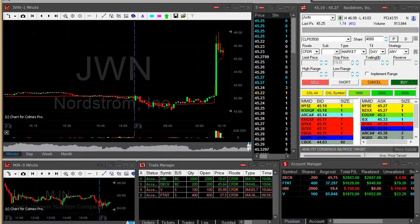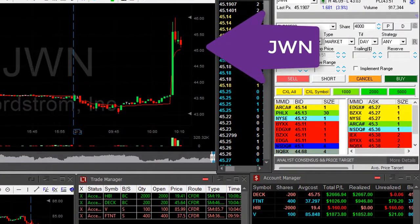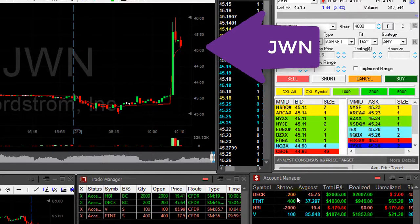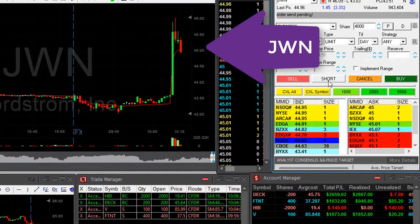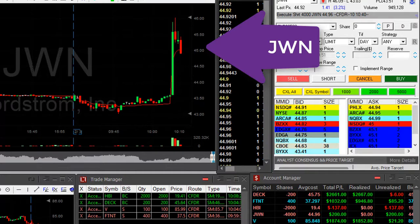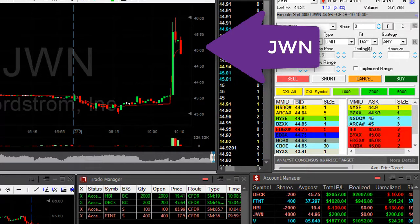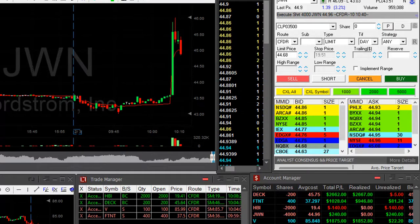JWN — we just had good news in the retail industry, and JWN moved up because of news in a different company, which shouldn't be sustained. I'm about to go short, small size — it's a big risk. Actually took 4,000 shares; that was a mistake. Didn't expect to do that. Let's hope it's gonna work out.